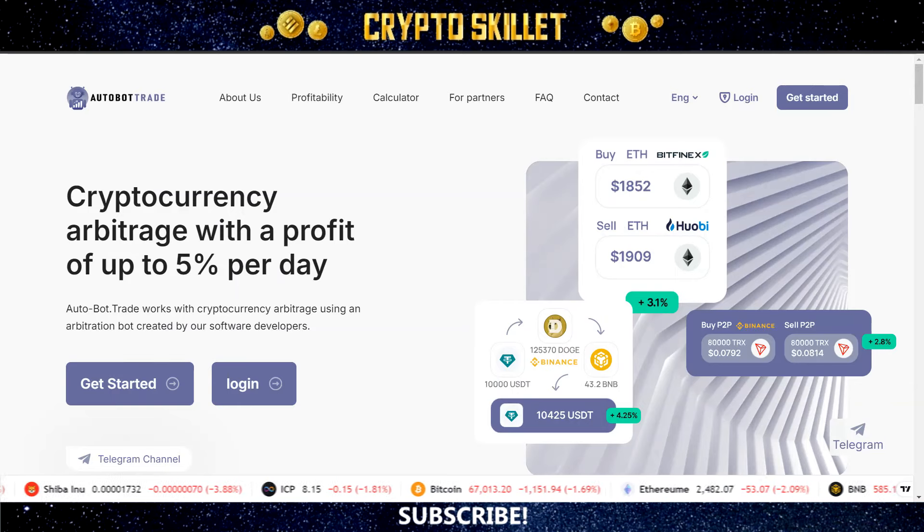Hey guys, welcome back to CryptoSkillet. In this video, I'm going to tell you about a brand new high yield project called Autobot Trade. This project actually has two different plans that you can choose from, with the first plan paying 4% daily for 50 days and the second plan paying 5% daily for 40 days. So definitely a little bit longer term than most of the other high yield projects that we typically see.